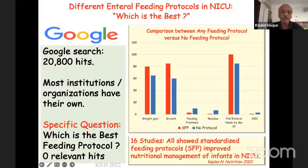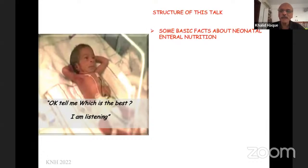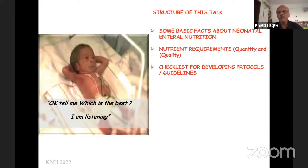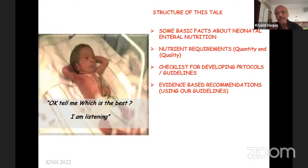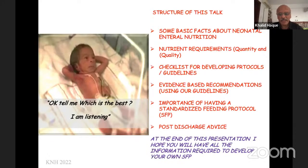The second question is: which one is the best protocol? To answer that, I have structured my talk in this way. I'll first give you some basic facts about neonatal enteral nutrition. Then I will give you nutrient requirements of quantity and quality, and then a checklist for developing protocols and guidelines. Then go item by item with evidence-based recommendations using our own particular protocol or guideline, and the importance of having standardized feeding protocol, followed by just one slide on post-discharge advice because that has changed recently. At the end of this presentation, I hope you will have all the information required to develop your own standardized feeding protocol if you don't have one already.